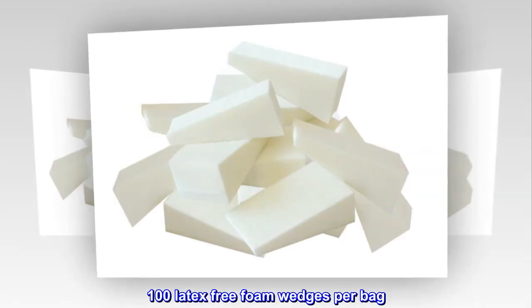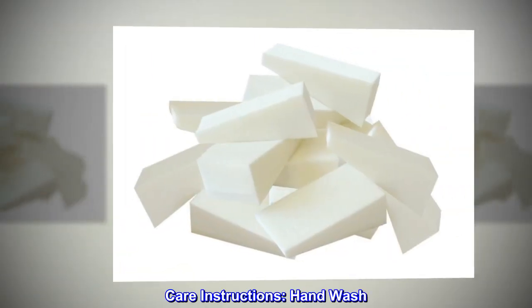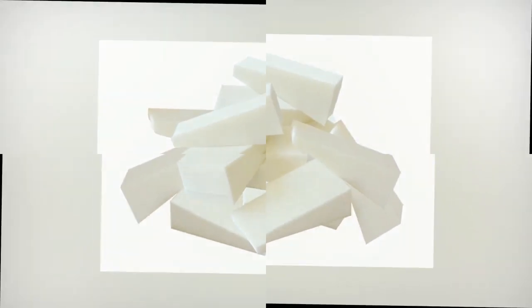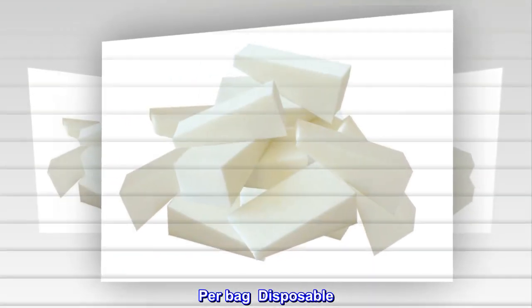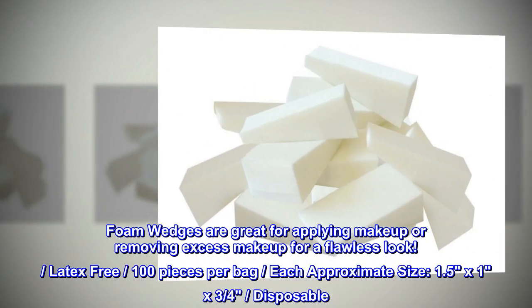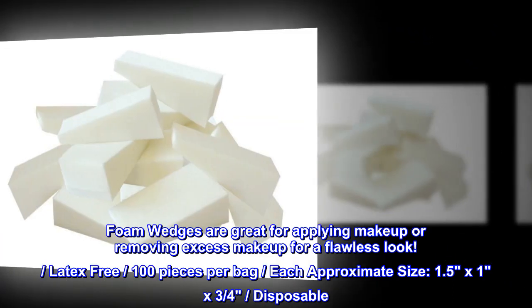100 Latex Free Foam Wedges per bag. Care Instructions: Hand Wash. Latex Free Foam Wedges are great for applying makeup or removing excess makeup for a flawless look. 100 pieces per bag, disposable. Each approximate size: 1.5 by 1 by 3 quarters of an inch.